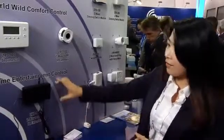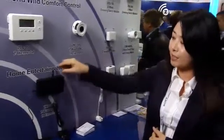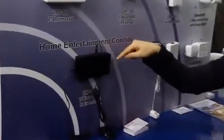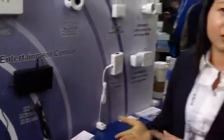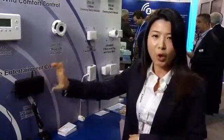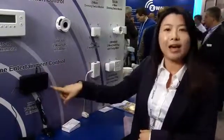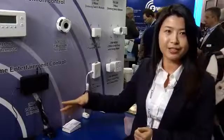And also we have home entertainment control, which is for audio-video devices. We have six channels to control different AV devices like TV, DVD, satellite box, and those kinds of things. We also have a built-in code library. For the second generation, we will have a host-based code library.